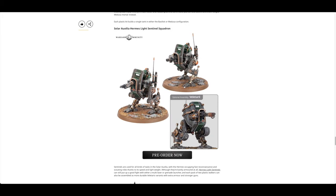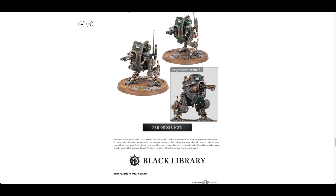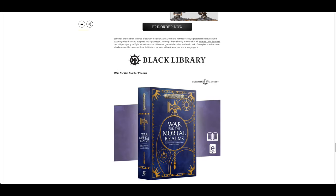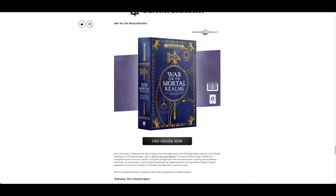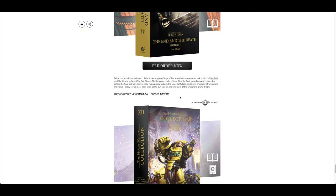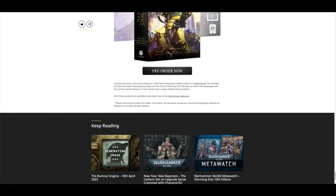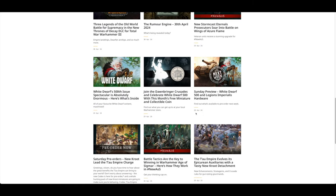We also have the Solar Auxiliar Hermes Light Sentinel Squadron in two different flavours — you can build them as the Velatarii. Then you've got Black Library: War of the Mortal Realms, In Draster, and End of the Death in paperback, as well as a Horus Heresy Collection. So a fair few pre-orders from last week.